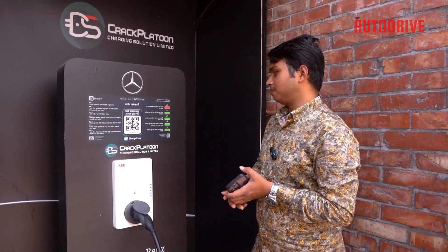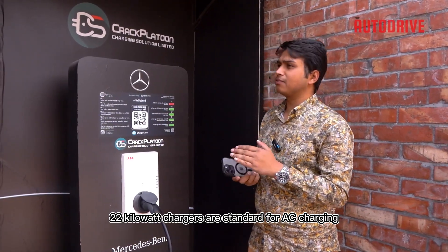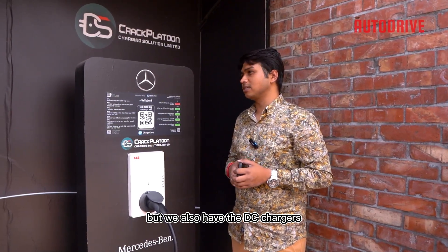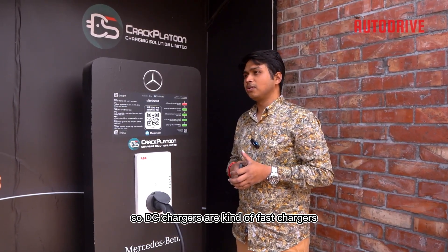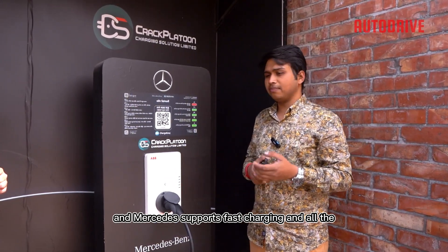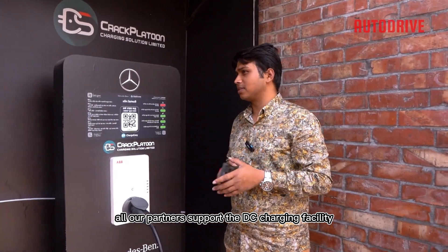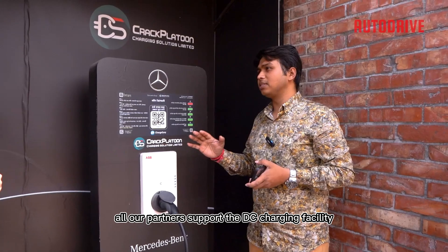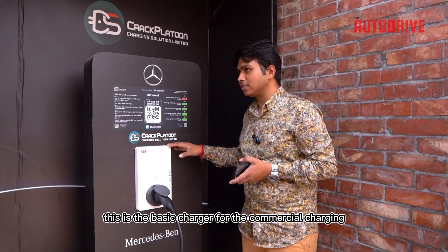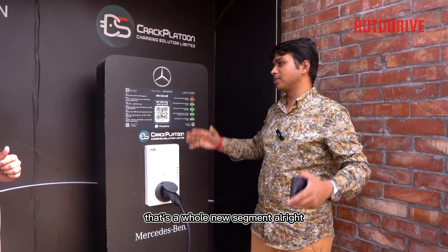Yes, 22 kilowatts. We've seen 22 kilowatt chargers are standard for AC charging, but we also have DC chargers. DC chargers are fast chargers — super fast charging — and Mercedes supports fast charging, and all our partners support the DC charging facility. This is the basic charger for commercial charging, and after this we move to the DC charger, which is a whole new segment.